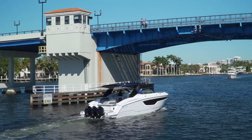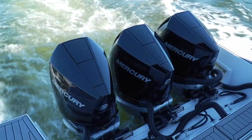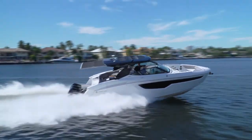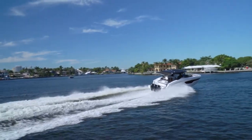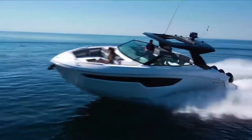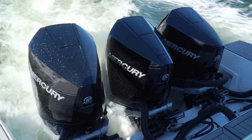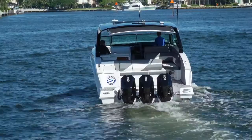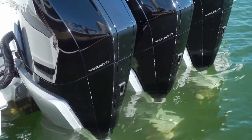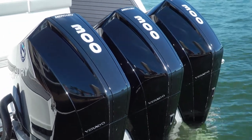Back on the water, we got a chance to pick up the pace a bit. Time to plane with the triple 300s is a blistering 5.5 seconds, which is very impressive for an 18,000-pound boat. But the basic specs only tell part of the story — Mercury's latest 300-horsepower V8 Verados are standard equipment on the 38 GLS.